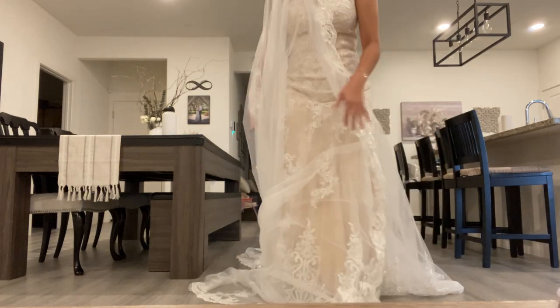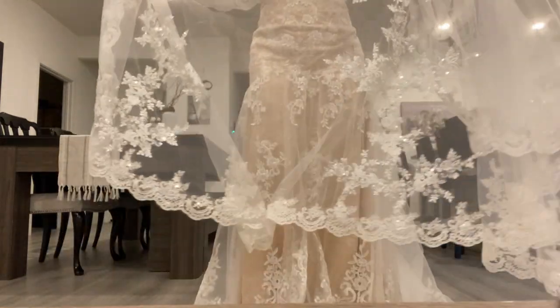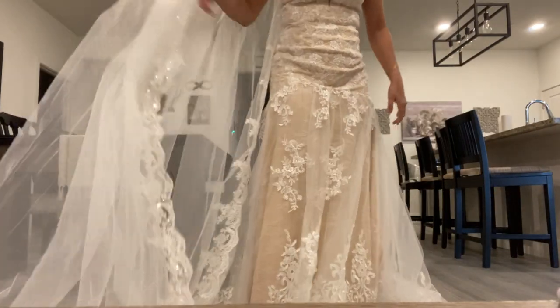It's really big and looks amazing — and this veil is only like $55, which is really good.